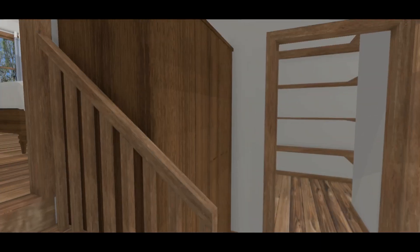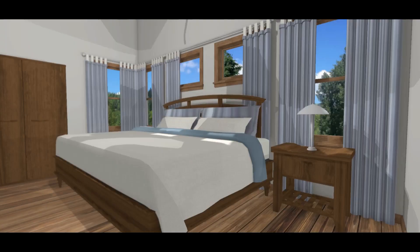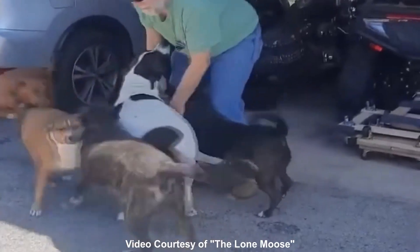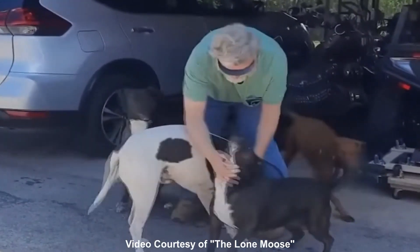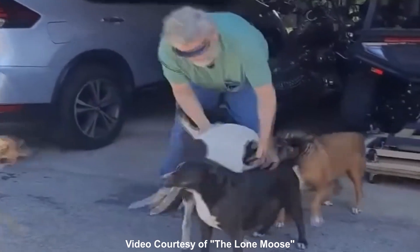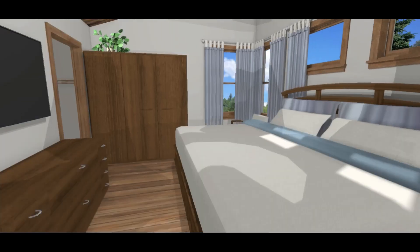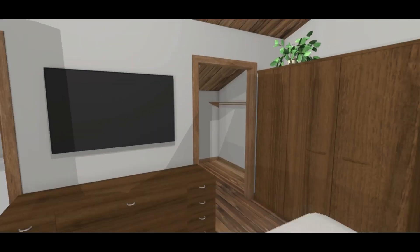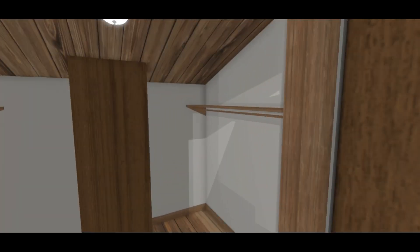Going up the stairs is the master bedroom. Bill wanted a custom ten-foot-wide bed, which is called a family bed, in the master bedroom so he has room for his beloved dogs. There is also a large walk-in closet.